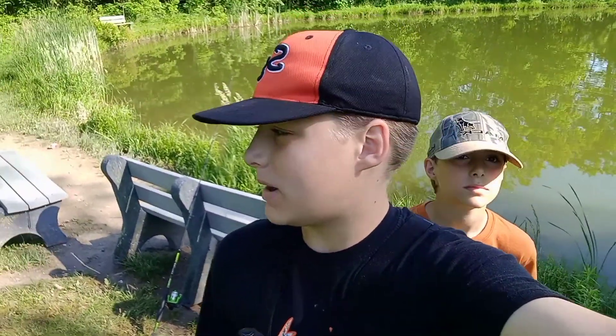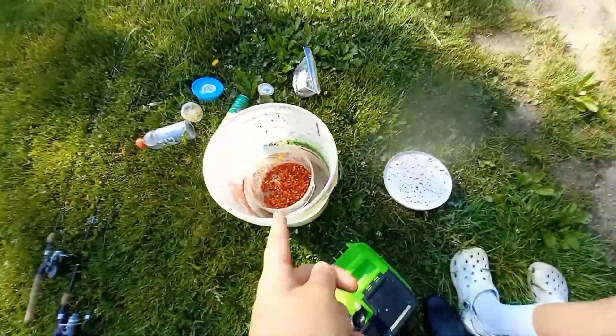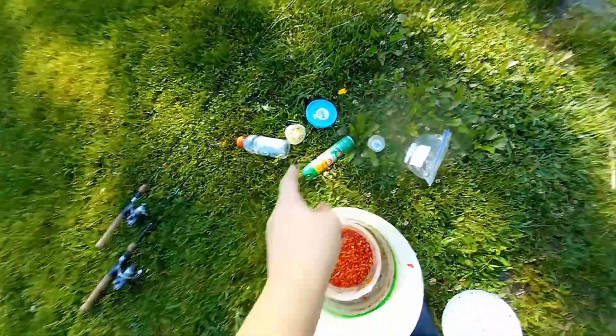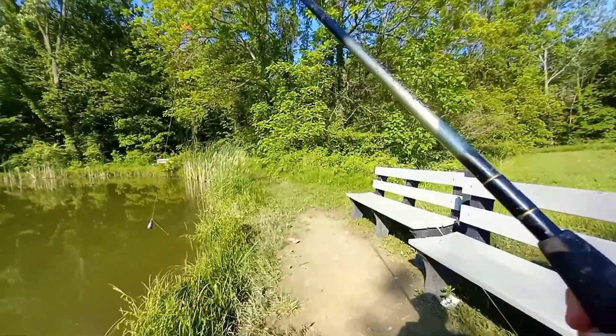Guys, today we're going to be doing some catfishing at the Miller Pond. We might try to go get some bluegill, but we're mainly here for catfish. We already got chum out over in that direction. The bait we're going to be using today is some Kool-Aid corn, we've got some dead bait worms. That's pretty much all we got, so enjoy. All right, first catch of the day.